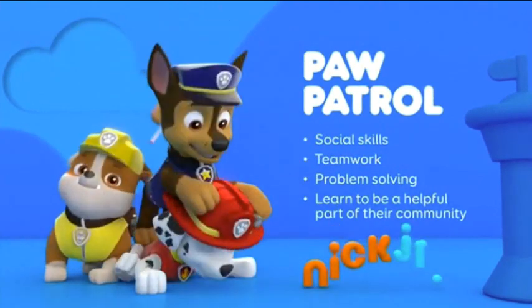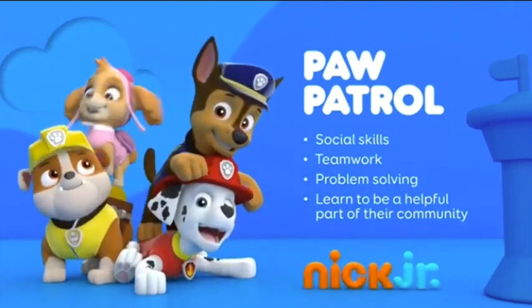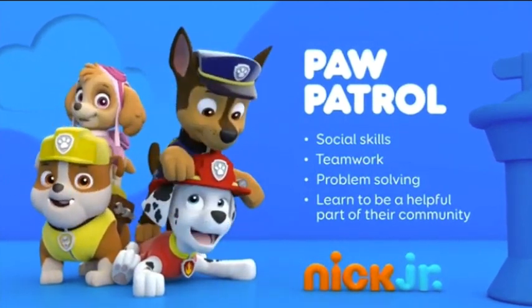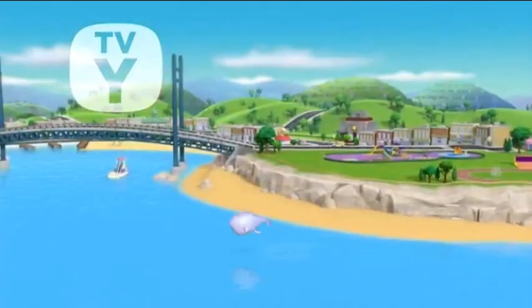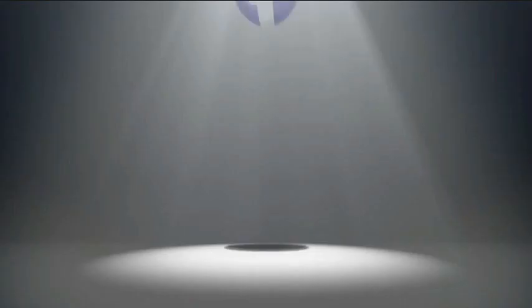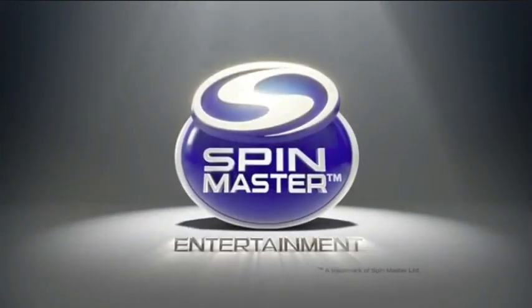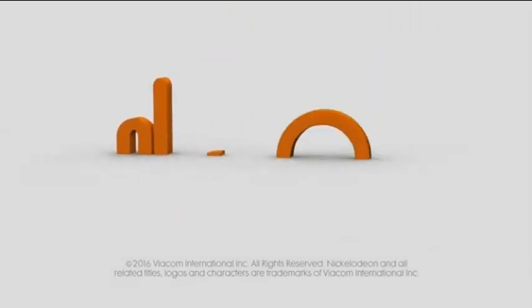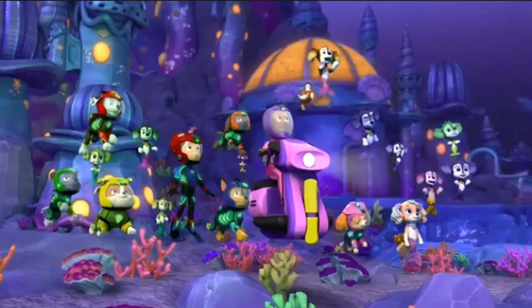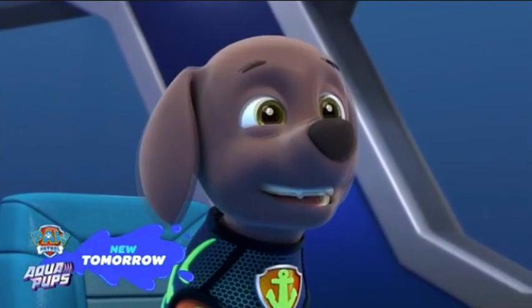This fire dog seems to be a little bit on the clumsy side. It feels like teamwork — build problem solving abilities and learn to be a helpful part of their community. But they're not afraid of physical touch, roughhousing. This dog kind of looks a little bit like a seal.